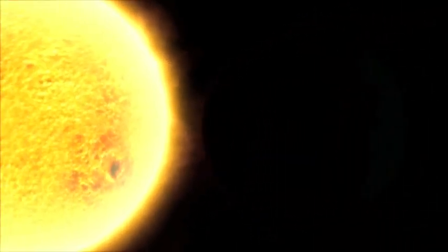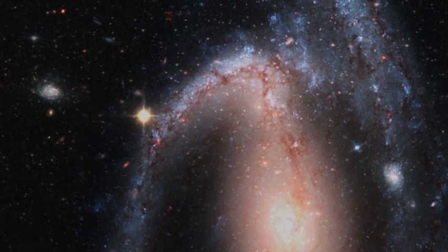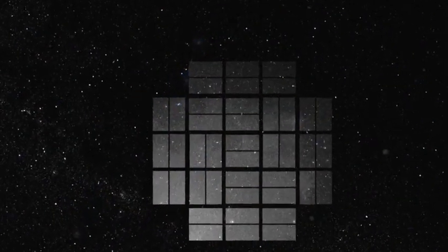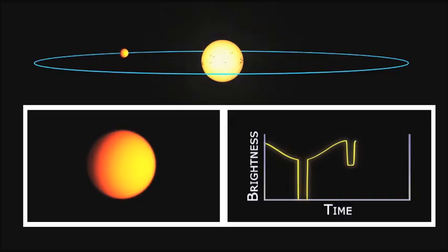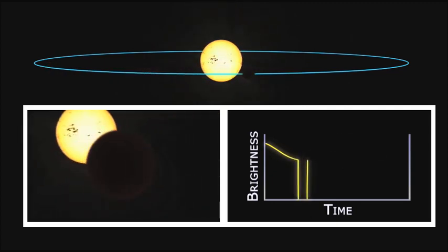When a planet moves in front of its star, that blocks some of the light of the star. So we're measuring the brightnesses of about 150,000 stars simultaneously. And if any one of them dims, we measure how much it dims, and that tells us how big the planet is compared to the star. And then we look for repetition — when that planet does it over again, that gives us the year of the planet.